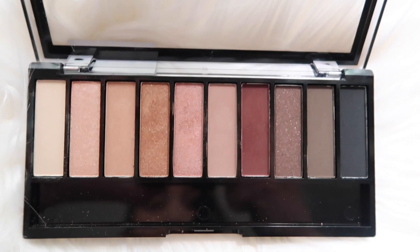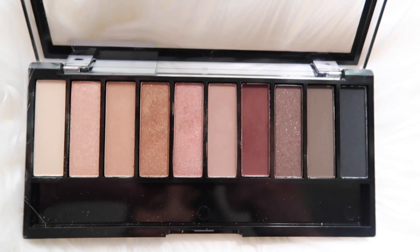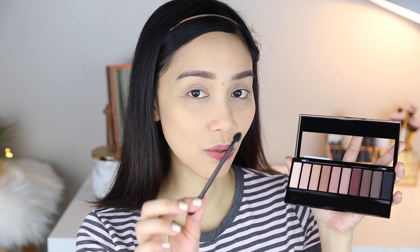Before I finish my face makeup, I'm gonna do my eye makeup first using the Au Naturel palette. It's still locked because I haven't used it yet — I bought this specifically for this video and I'm curious if it's good. I don't have an eye primer from Wet n Wild, so I'll just use the concealer. The palette has a free brush with a spongy tip. Let's use it — so that is the bronzy color and it looks okay.